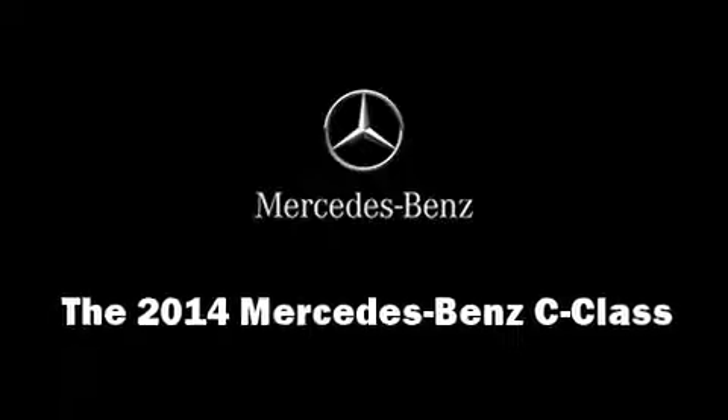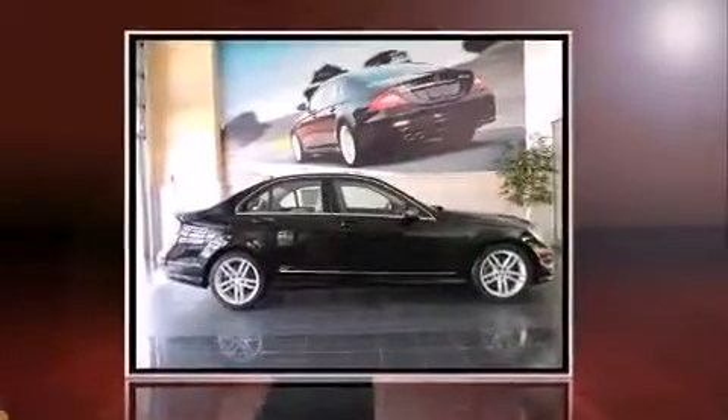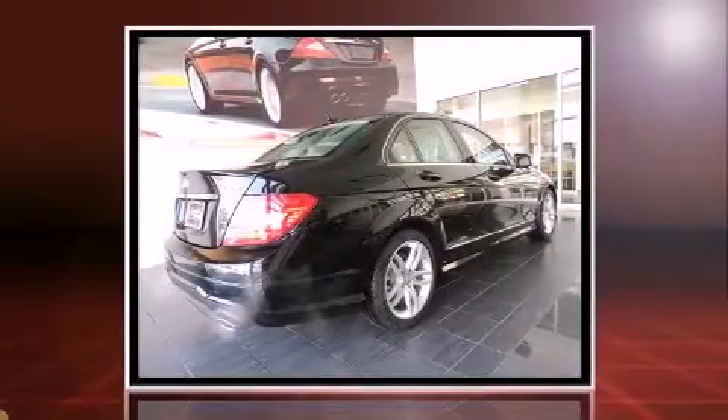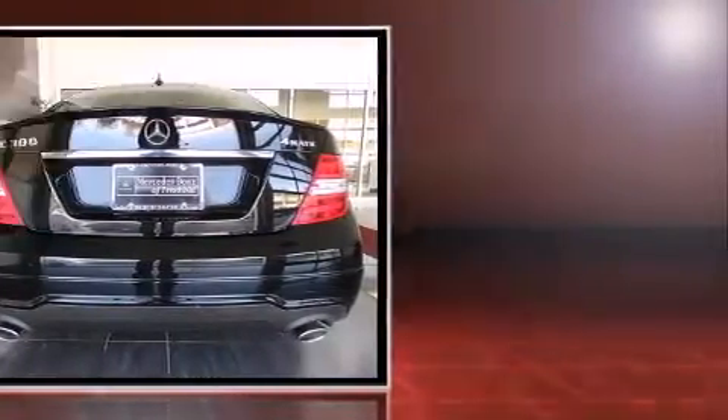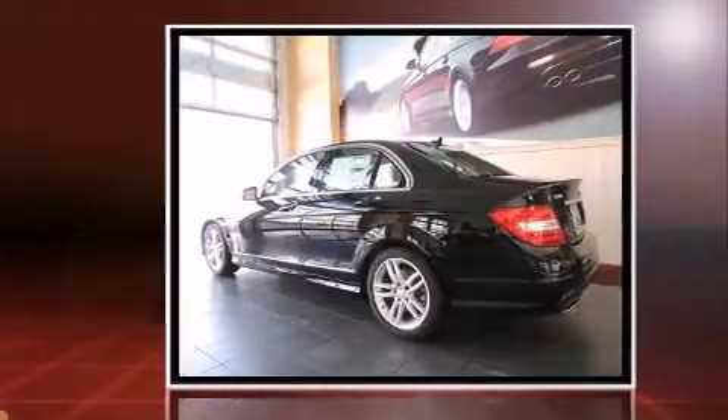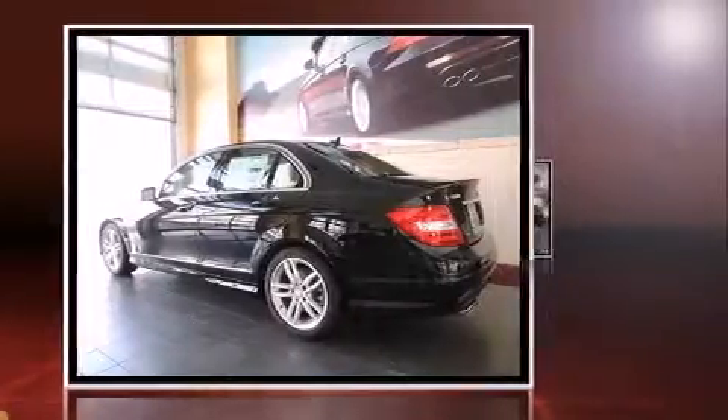The 2014 Mercedes-Benz C-Class. This four-door, five-passenger sedan leads among competitors in its segment. Under the hood, you'll find a six-cylinder engine with more than 230 horsepower. And for added security, Dynamic Stability Control supplements the drivetrain.